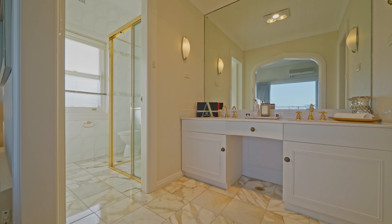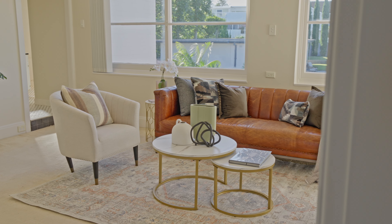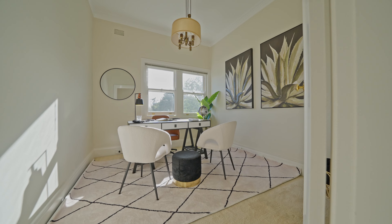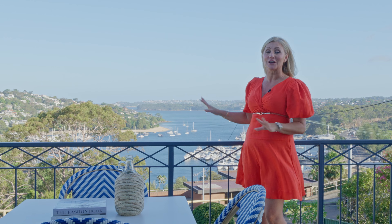All of the bedrooms are generous in size with big high ceilings, and yet again you get to take in that incredible view. The floor plan is versatile and the primary suite has a walk-in robe and an en-suite.